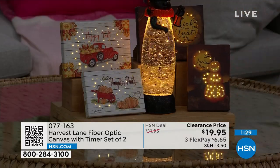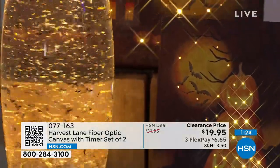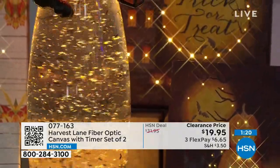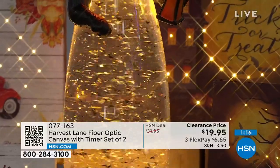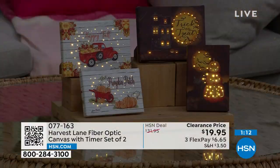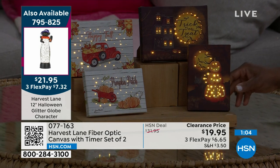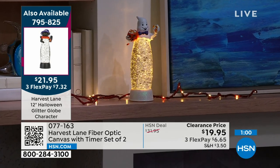You've got your black cat, you've got this here, and one of those beautiful Wind and Weather pumpkins to the side — and that's it. It can be simple, right there on the table in your foyer. This is how you achieve that decorator look by layering in your favorite decor pieces from HSN. They are exclusive, unique, and going to help you stand out. There's the item number for the glitter globe — a couple of different characters, item number 795-825.